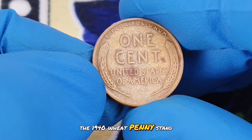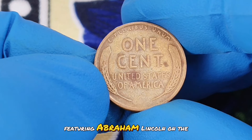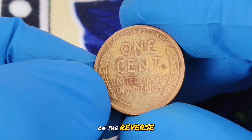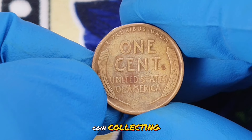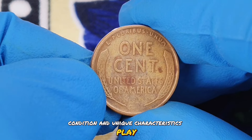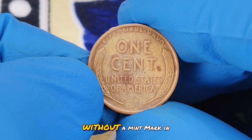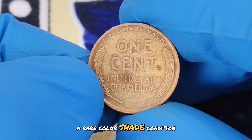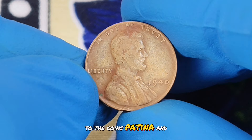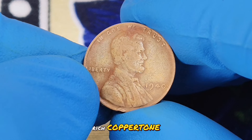The 1940 wheat penny stands out. The coin is known for its classic design featuring Abraham Lincoln on the obverse and two stalks of wheat on the reverse. But in the world of coin collecting, it's not just the design that matters — condition and unique characteristics play a huge role in its value. We're specifically looking at the 1940 wheat penny without a mint mark in a rare color shade condition. The color shade here refers to the coin's patina and hue, which can range from red to brown, or even a deep, rich copper tone.